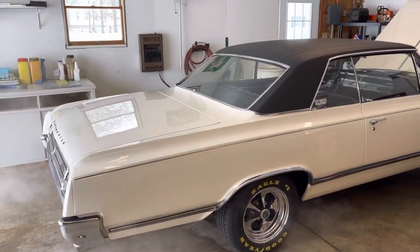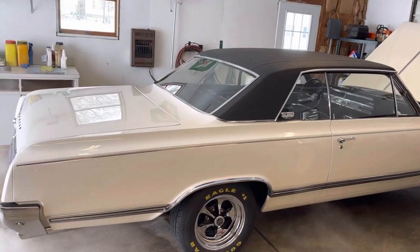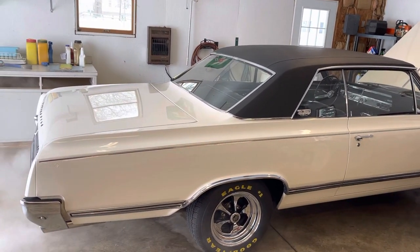Hey everybody, Scott back here with another video — a little update on the 65 Cutlass F85.